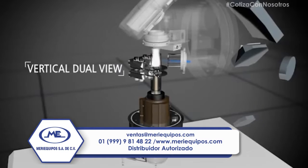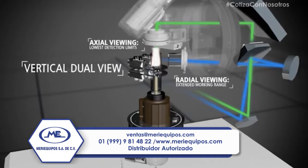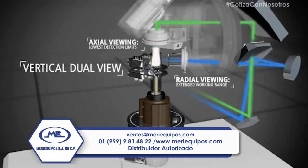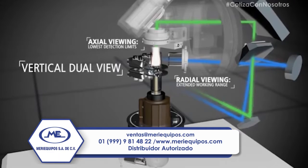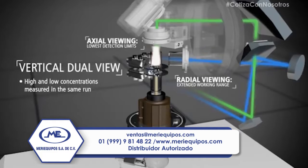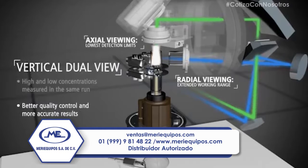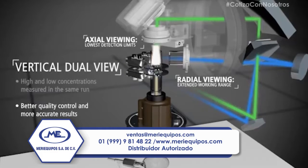Laboratories can also benefit from the ability to run in radial, axial, or an attenuated mode for maximum flexibility and linear range capabilities. This minimizes the need for additional sample dilution while enabling high and low concentration measurements in the same run, ultimately delivering better accuracy and quality control with fewer costly reruns.